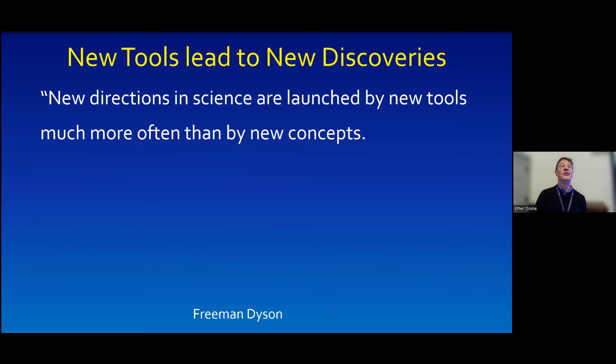Here's the basic hypothesis and concept that underlies the purpose of this talk. This is a quote from Freeman Dyson, quite a brilliant fellow, who talked about the fact that new directions in science are launched by new tools more often than they are by new concepts. That's not something we always think about, but I'm going to maintain that he's correct.